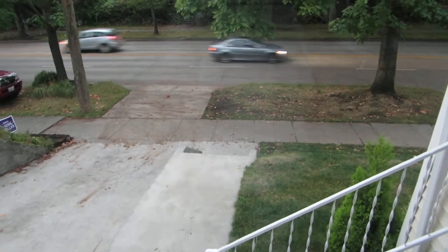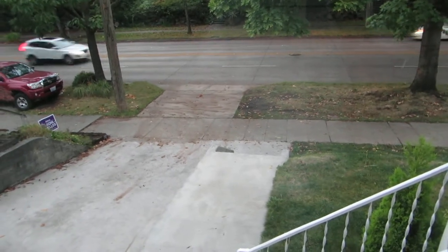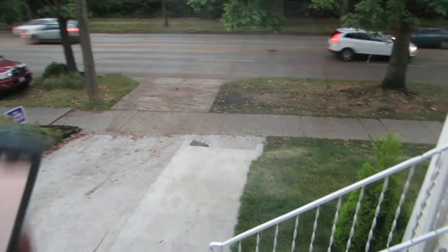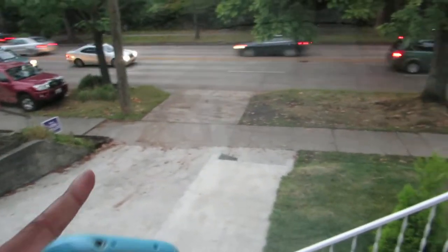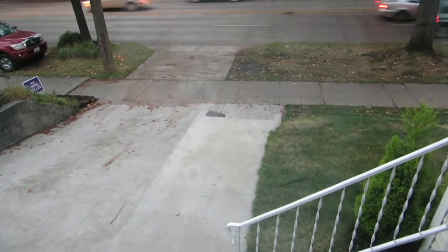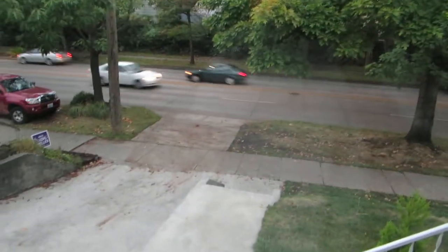I'm trying to measure the impact of getting laminated windows on the noise levels. This is the current old window from 1916 and there's a storm window just behind it. As you can see there's a good amount of traffic.